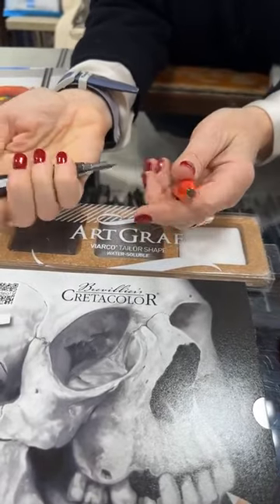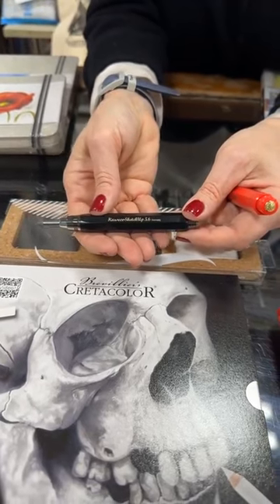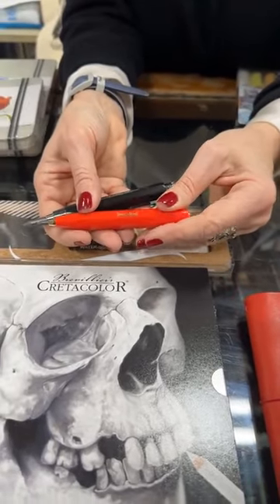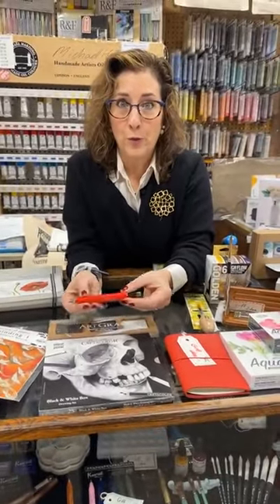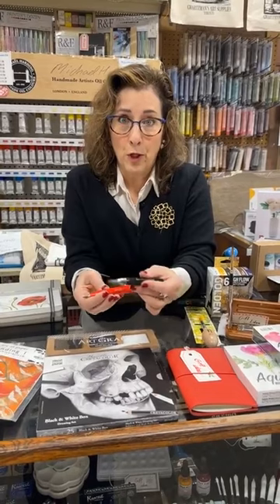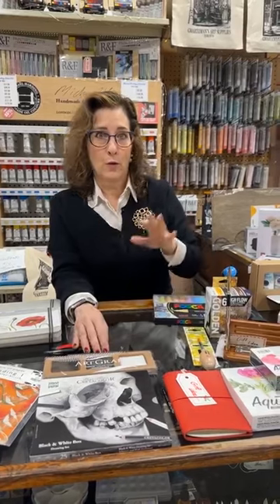Lead holders — we stock all kinds of lead holders. This is a 5.6mm by Kaweco, their Sketch Up series. We have all different kinds — by Koh-I-Noor and Creta Color as well. I went with some of the fancier ones which have color to them. This one is plastic and it's a 3.2mm lead, a little bit smaller. We carry all the leads for these pencils. If you're an urban sketcher or want to give someone something special, these are great. I just chose two that I've always loved — the very pretty ones — and that's what I always go to when asked what to give someone.